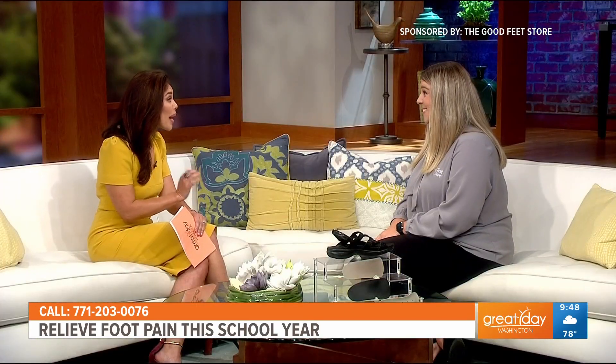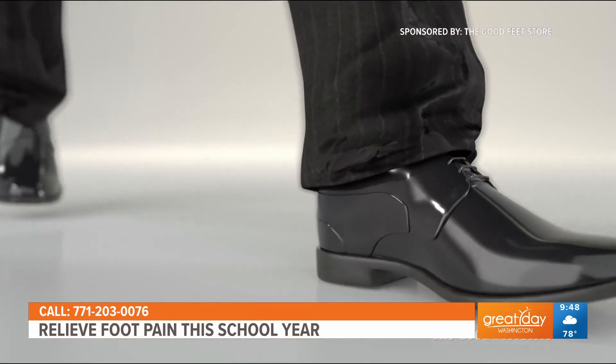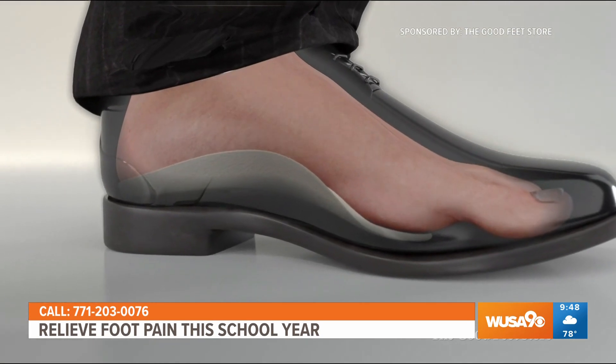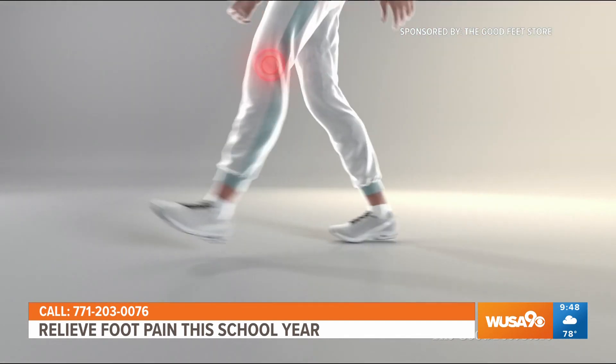I bet you feel that relief right away when you put those in. So besides teachers, who else can benefit from great arch support? What's great about Good Feet arch supports is the variety — you can fit them in high heels, sandals, flip-flops, tennis shoes, you name it. We fit people as young as six all the way up to 106. Whether you're a teacher like Emily, a nurse, or someone working from home, if you're suffering from any type of lower body pain, come into the Good Feet Store and give us a try.